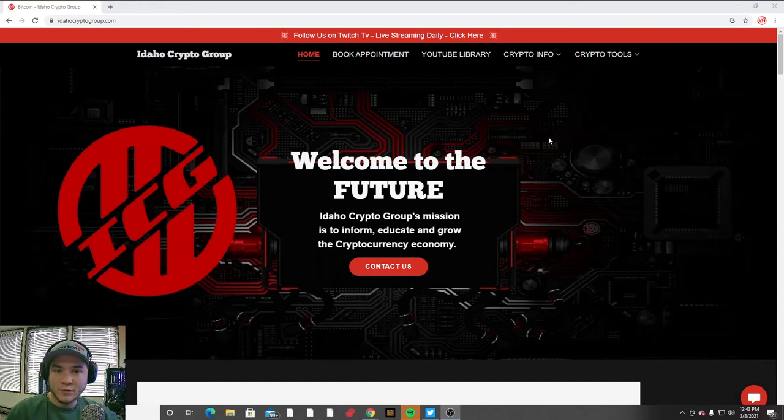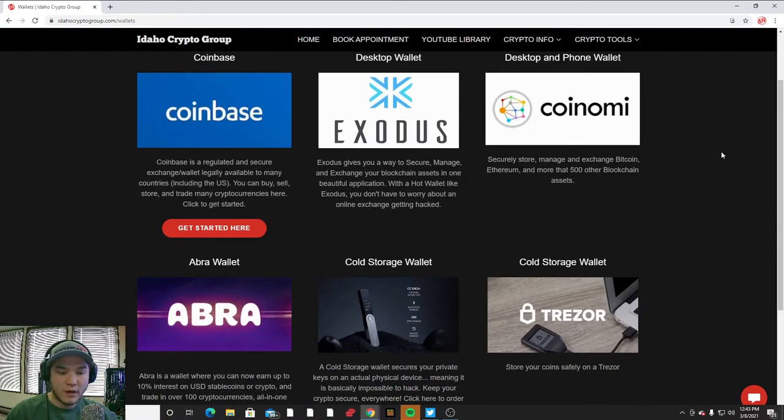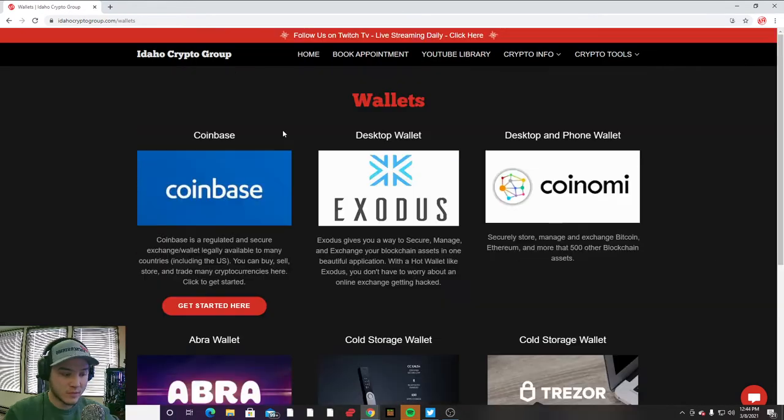We're right here on our website idahocryptogroup.com — I'll also leave a link in the description. If you go over to the crypto tools tab where it says wallets and click that, it's going to open up a page where we have listed a few of our trusted wallets, ones that we have used before.